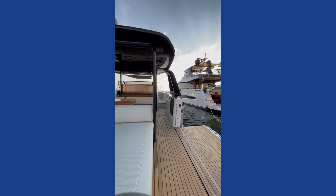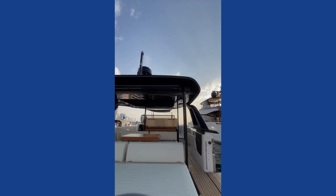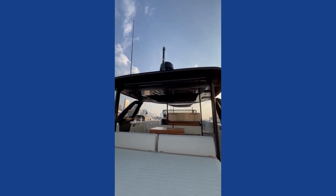So that is the Cranchi A45, here at the Dubai Boat Show.